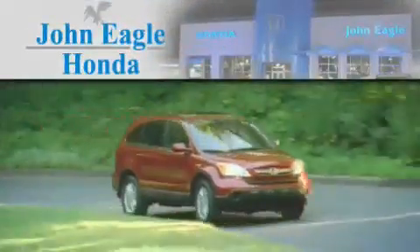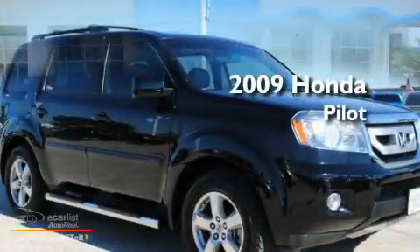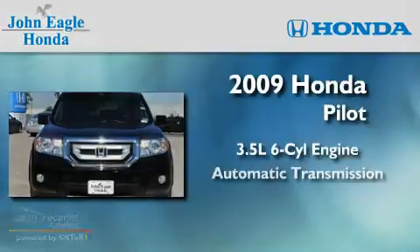Another fine vehicle offered by John Eagle Honda of Houston. This is a certified pre-owned 2009 Honda Pilot. It has a 3.5-liter six-cylinder engine and an automatic transmission.